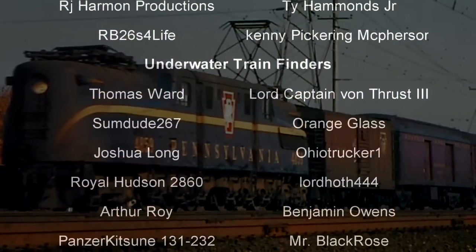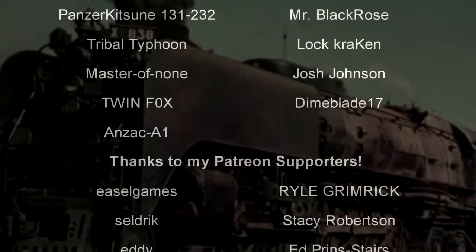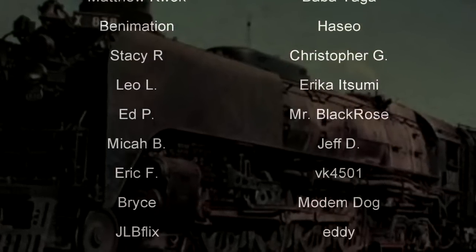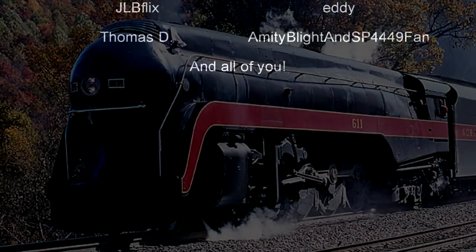And before we begin, as always, thank you so much to my generous patrons, my British Rail critics, and of course, my underwater train finders. You are the reason why this content remains getting better eventually, I hope.